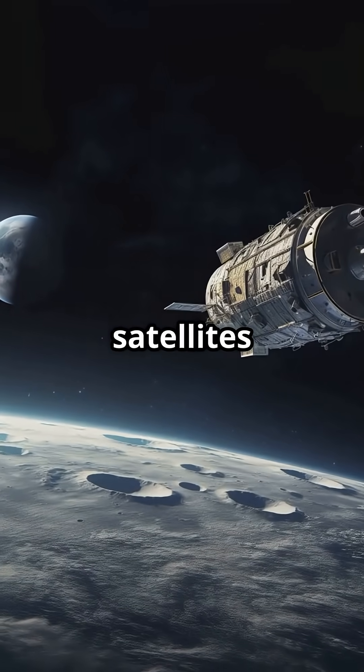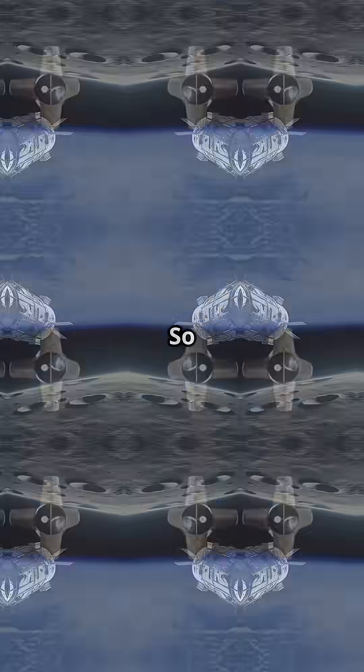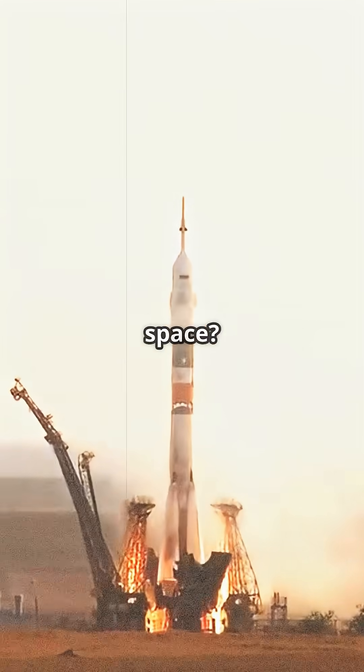You look up and see stars, but there are thousands of satellites up there too. So what exactly are they, and how the heck did we get them into space?